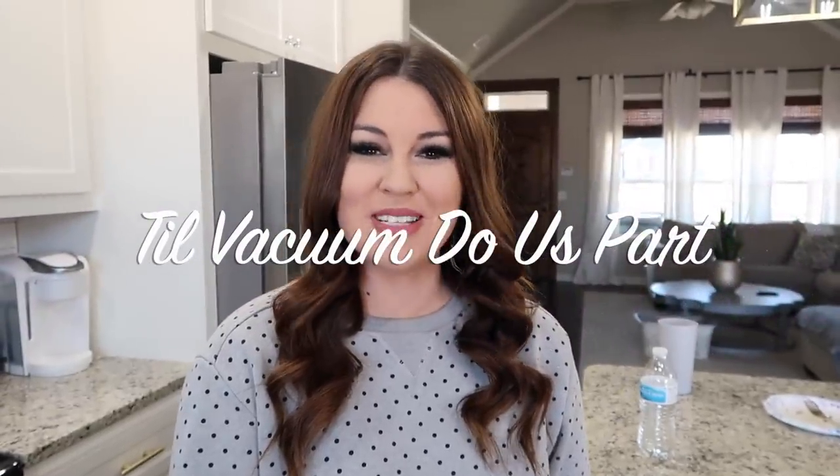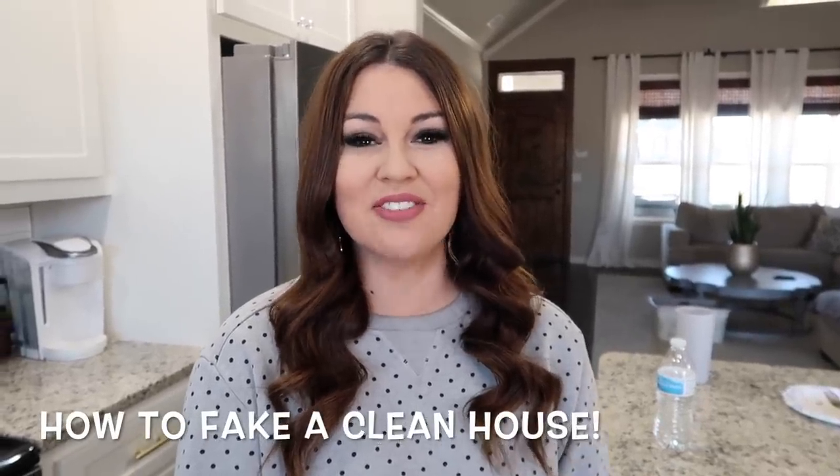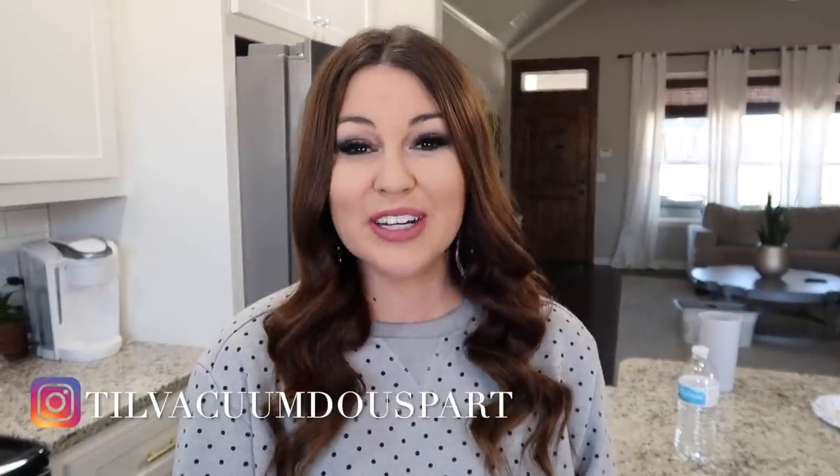Hello and welcome back to Till Vacuum Do Us Part. If you're new, my name is Ashley and welcome to my channel. Today I'm gonna be sharing with you guys how to fake a clean house. I feel like I'm a master of it. I think you guys think my house is spotless, but if you were to actually walk in my house and look at everything, it is totally not. We live here, we work here 24/7 and we have a child and two dogs so it's in no way spotless.